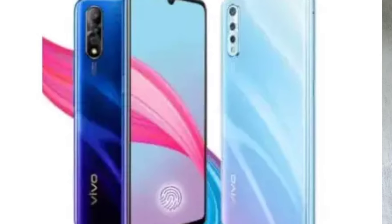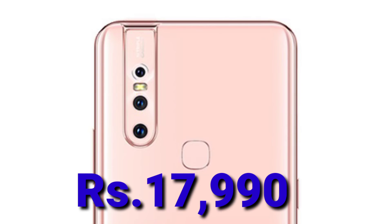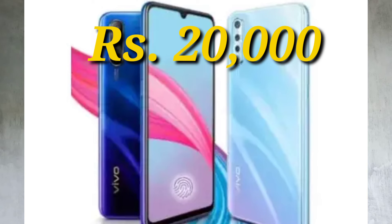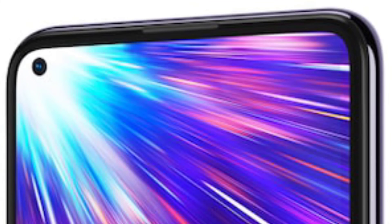The Vivo S1 price is in 6GB and 4GB variants. The price is for 7GB and 8GB as well. The Vivo S1 price category is 23GB. The Vivo S1 also has 3GB and 9GB variants. You can also look at the Vivo S1 Pro and the George S1 at 4GB.